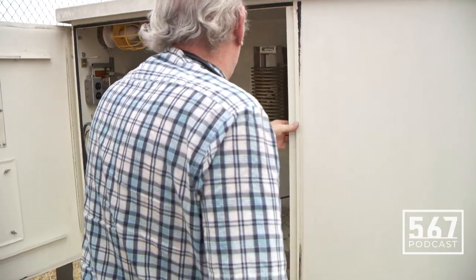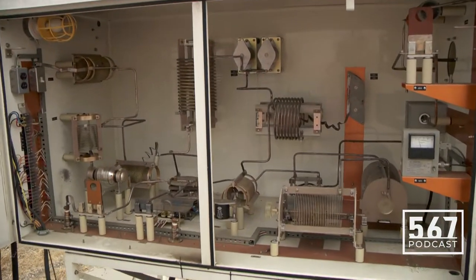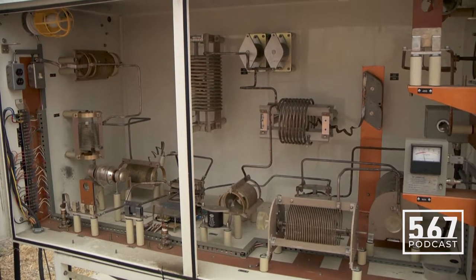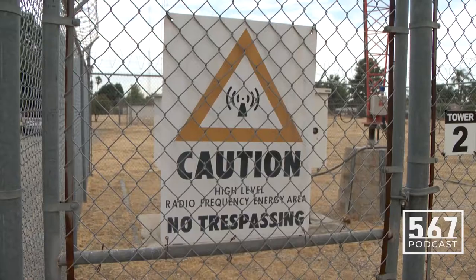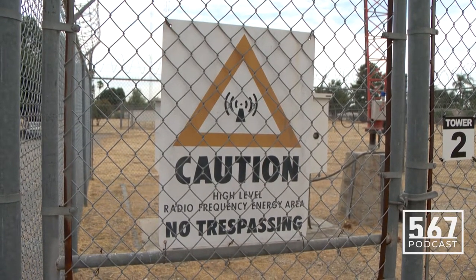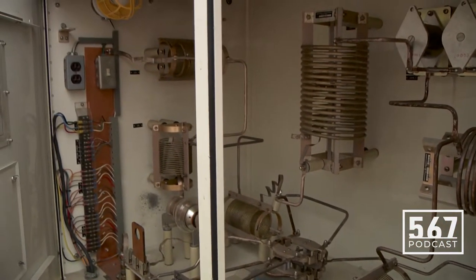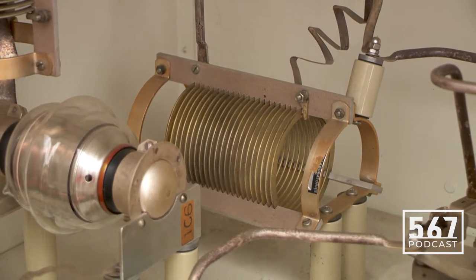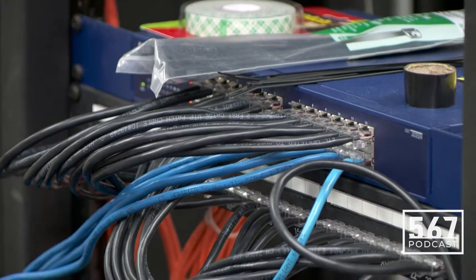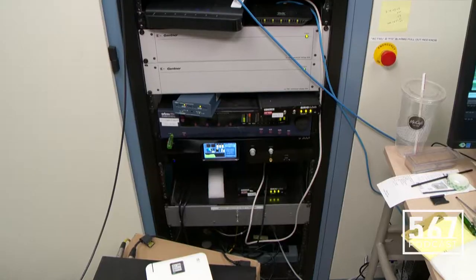In electronics and telecommunications, modulation means varying some aspect of a continuous wave carrier signal with an information-bearing modulation waveform, such as an audio signal which represents sound, or a video signal which represents images. In AM, the carrier wave, which has a much higher frequency than the message carrier, carries the information. By the time the signal reaches your radio, the message signal is extracted from the modulated carrier by demodulation.